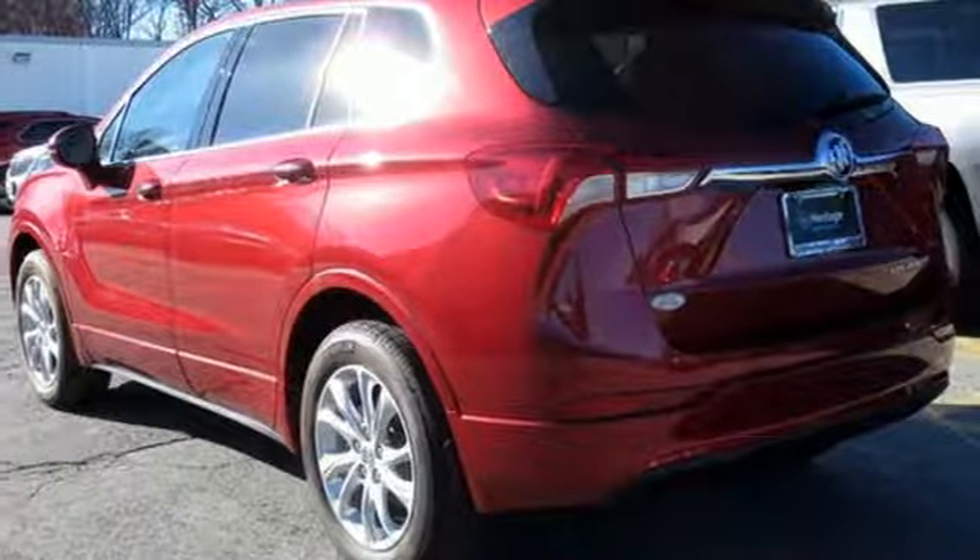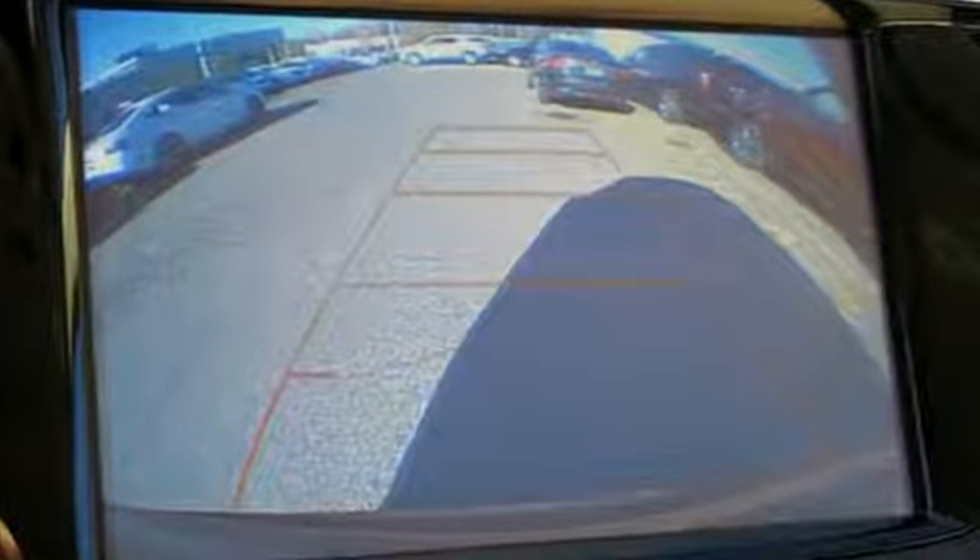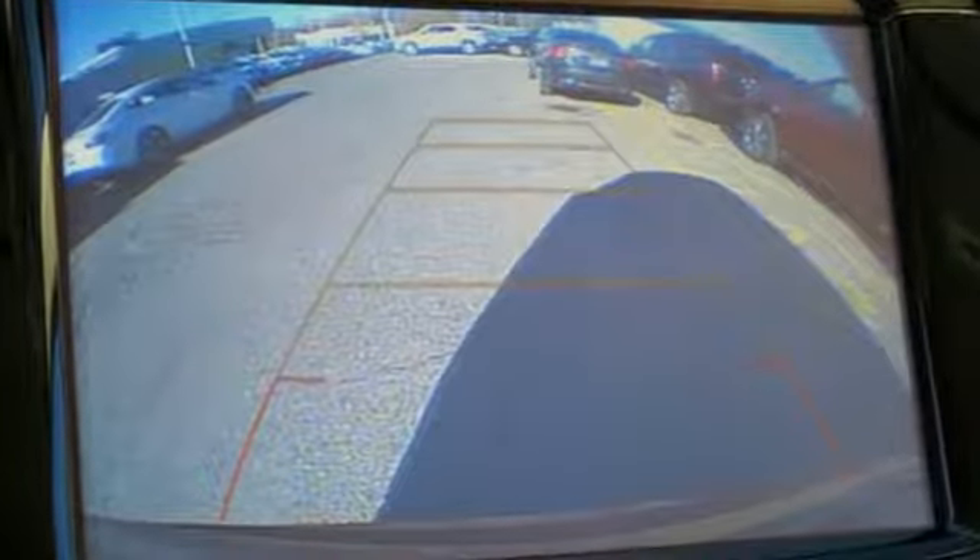In a Buick, you get innovative technology and sophisticated design for the real world. Hurry in today and see it for yourself.